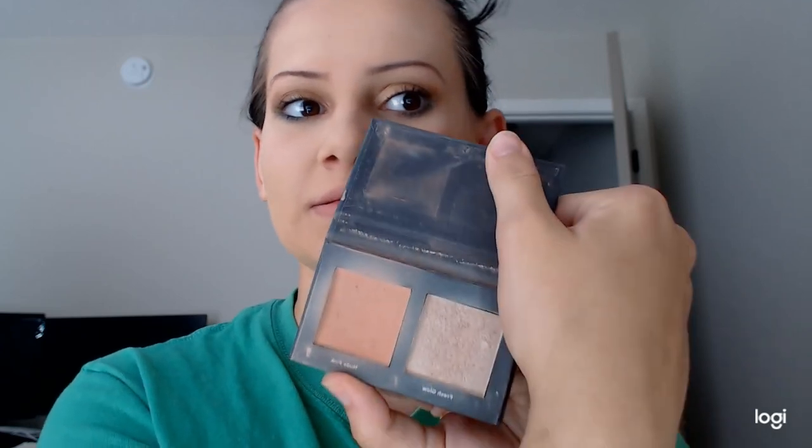Now I'm going to go in with some blush — it's still my Ulta Beauty blush. I need new blush because I've been using this for a while. I'm just going to go in with my blush.